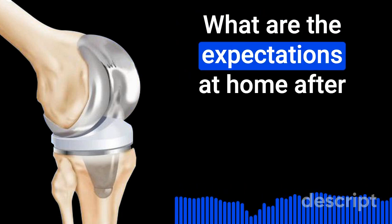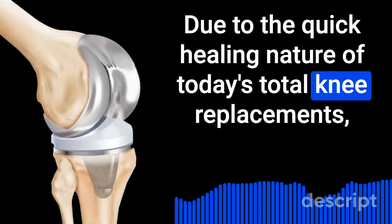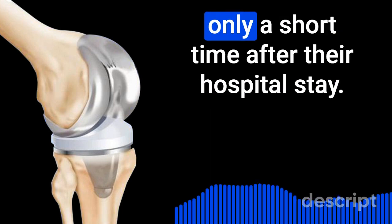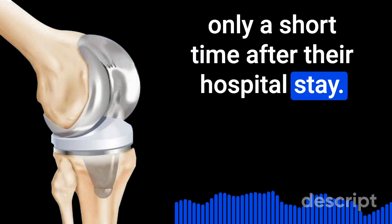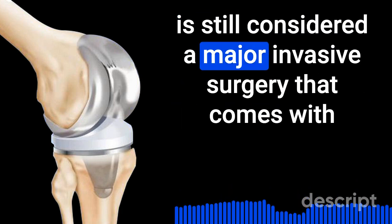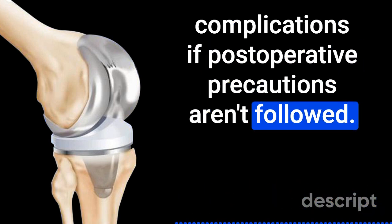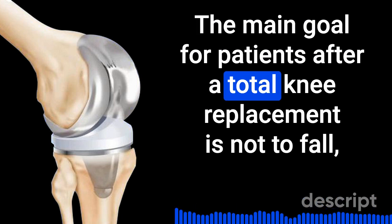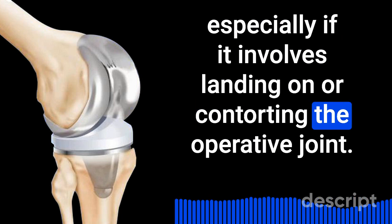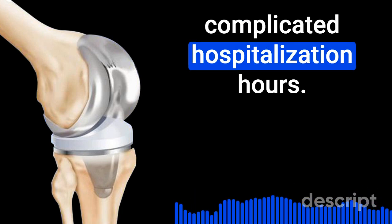What are the expectations at home after total knee replacement surgery? Due to the quick healing nature of today's total knee replacements, patients may feel like they are up for routine day-to-day tasks only a short time after their hospital stay. However, it can be challenging to remember that a joint replacement is still a major invasive surgery. The main goal for patients after a total knee replacement is not to fall, especially if it involves landing on or contorting the operative joint, as injuring a new joint can result in additional and more complicated hospitalization.